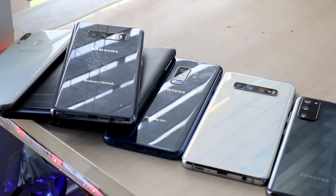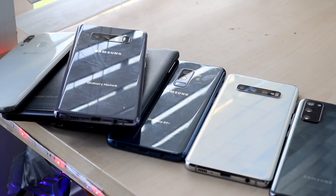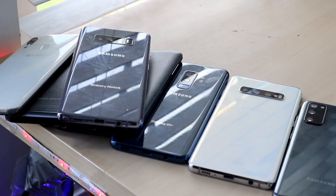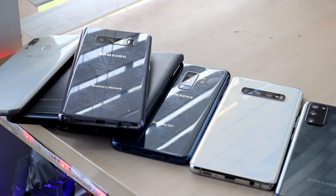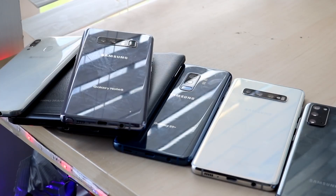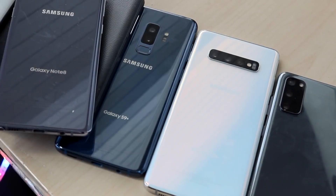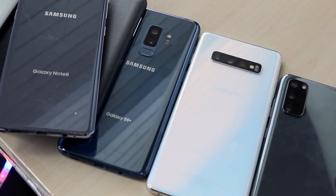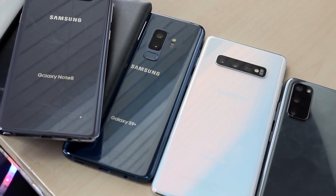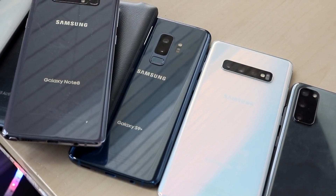Some of them you can still buy brand new, but usually when people think of the budget lineup they think of the Galaxy A series, Xiaomi phones, or LG's newer cheaper lineup. I think there's a lot of merit in that, but getting used versions of older phones is probably one of my favorite things to do — you get the best bang for your buck. All these phones will be linked below so you can get them from Amazon and help support the channel.